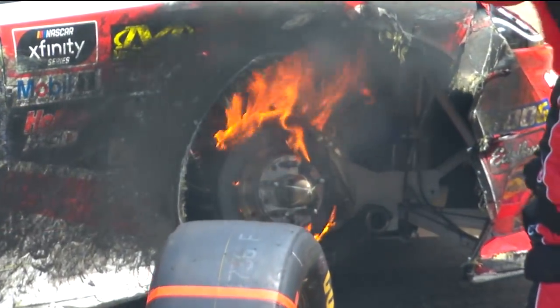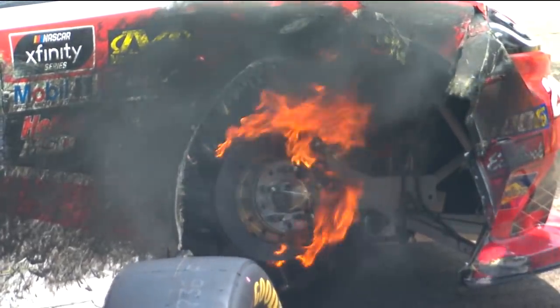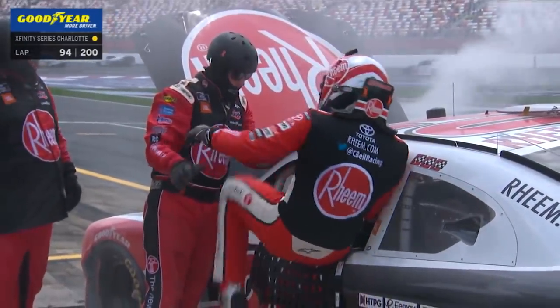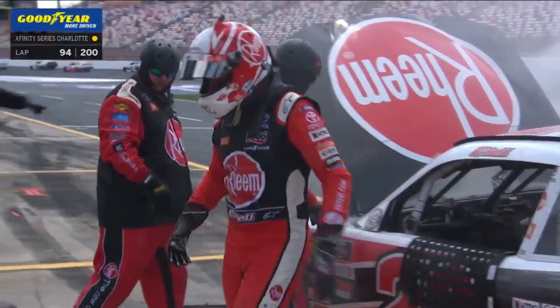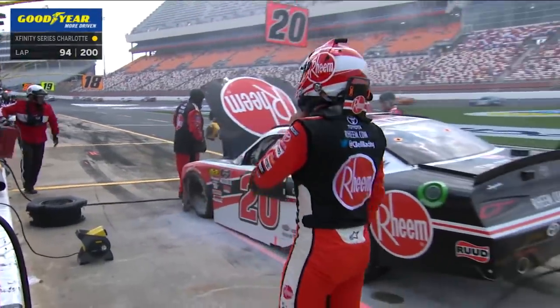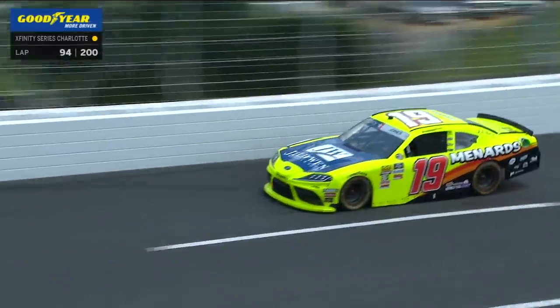We have fire here at Charlotte Motor Speedway, and this fire is probably going to end Christopher Bell's day. Catastrophic — you can see it right there. He's getting out of the car. Their day is over — blown tire. Crazy — both teammates within half a lap, within a lap of the end of the stage. What a wild ending.